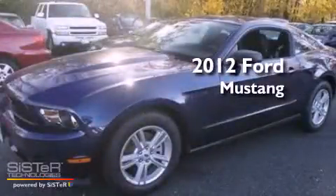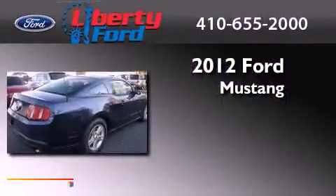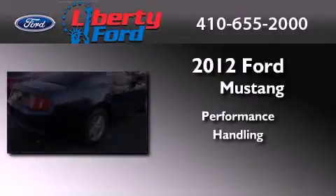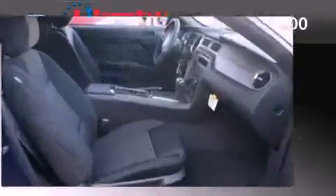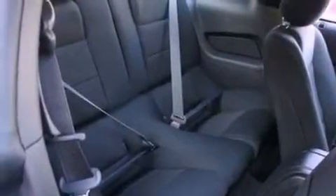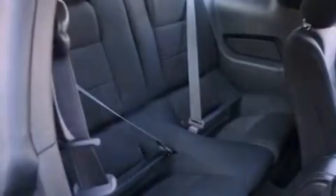This is a brand new 2012 Ford Mustang. Its top features include a multi-link rear suspension, a low tire pressure indicator, traction control and stability control systems, aluminum wheels, and many other features.